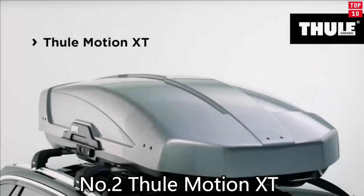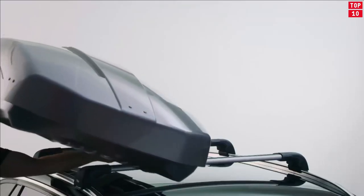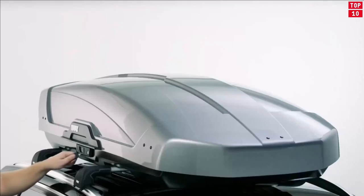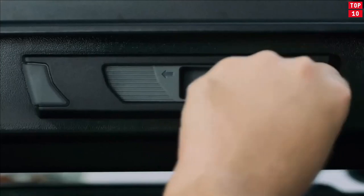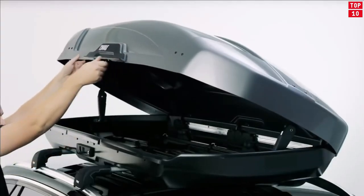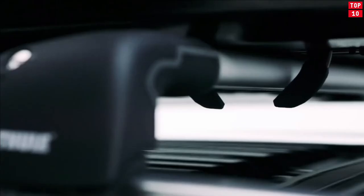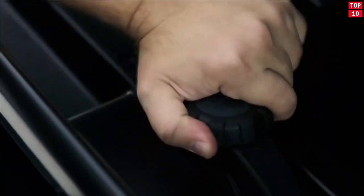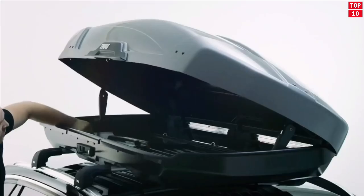Number 2: Thule Motion XT. If you are in need of a stylish and spacious roofbox and want the very latest design features, then you really don't have to look any further. The Thule Motion XT range creates a completely new concept and raises the level for superior rooftop-carrying solutions. Whether you want to carry luggage, skis, snowboards, golf clubs, or even the kitchen sink, there is bound to be a Motion XT model that will offer you the perfect solution.